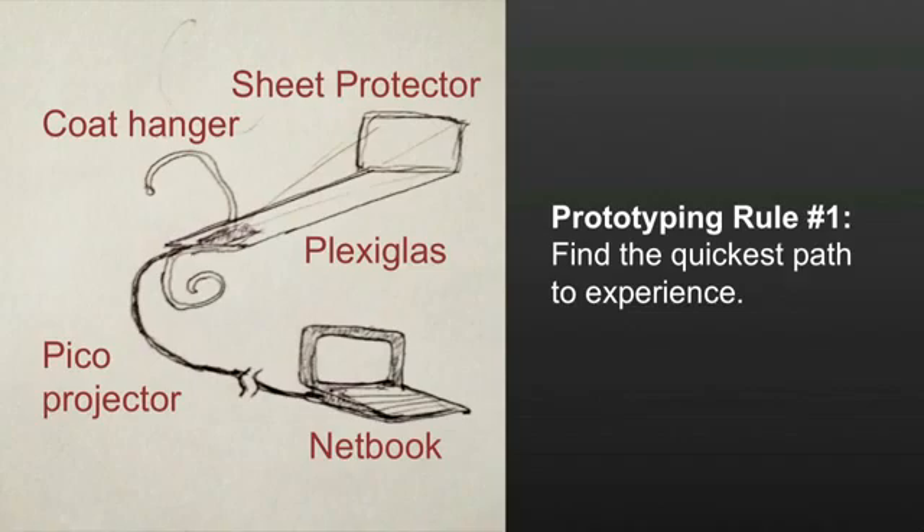Here's what it looked like. The magic piece is the coat hanger. I bent it in a specific shape — the top loop goes around your neck and then the bottom loop rests against your chest. It allows me to carry a piece of plexiglass on which a little sheet protector — the things you put your book reports in so they don't get wet, literally got at the drugstore — is held out at the end of the plexiglass, and then it gets projected onto with a pico projector connected to a netbook.